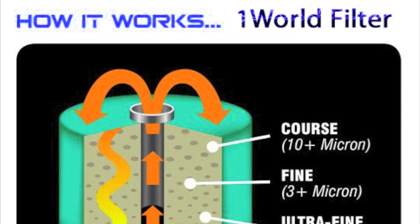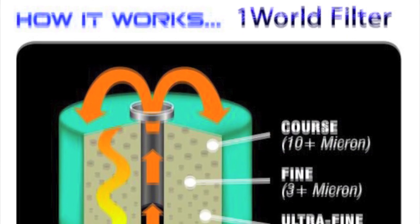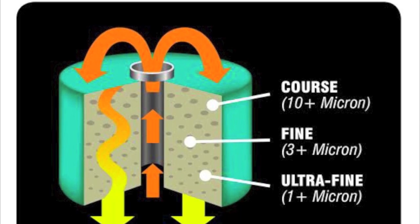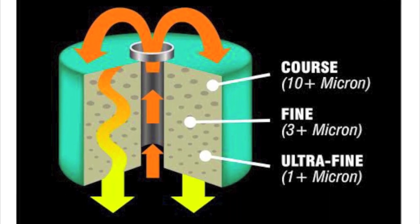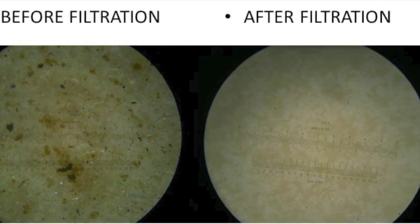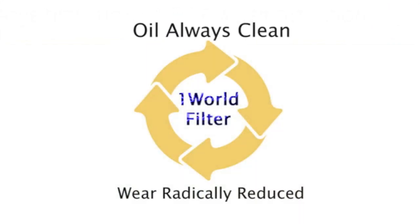What is the best oil filter? It's a One World bypass filter, filtering down to 1 micron — better than any other bypass filter and 10 times better than your stock filter. Use of such a One World bypass oil filter can keep your oil extremely clean as you drive, radically extending the life of your engine.